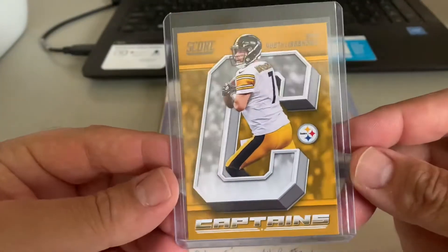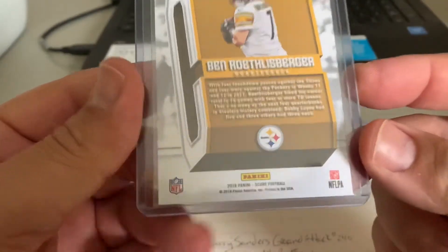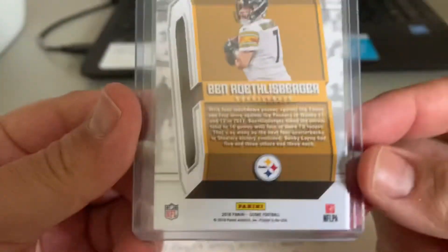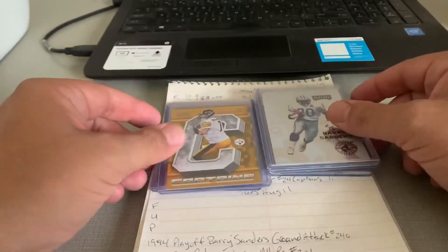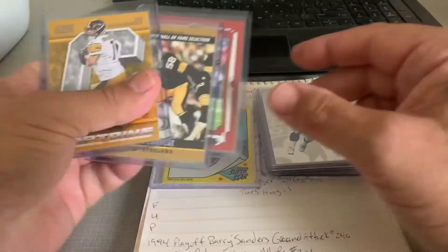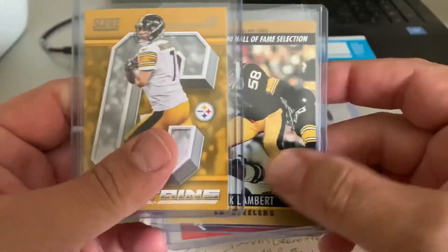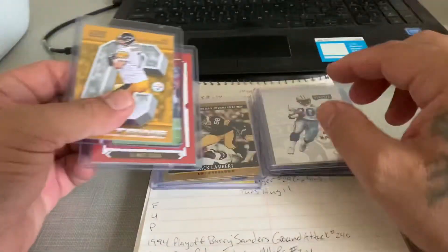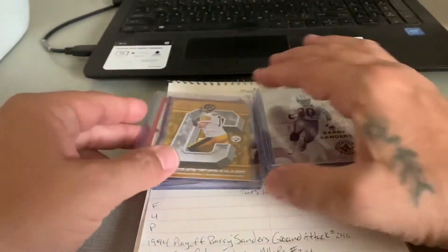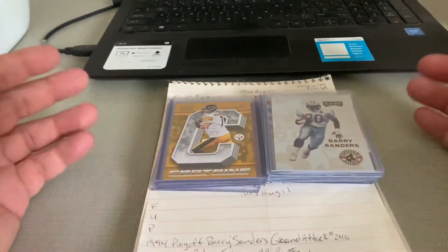And then we've got a 2018 Score Ben Roethlisberger going out to a separate Steelers collector. One of the cool things about this — these are just regular 35-point top loaders. Believe it or not, we were able to fit these two cards in a 35-point. Some of the thinner paper stock cards from the Junk Wax era are like that.